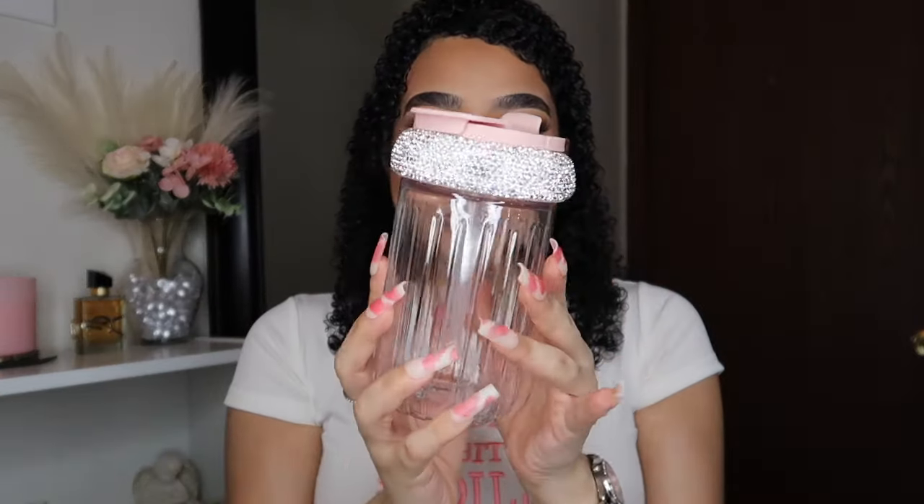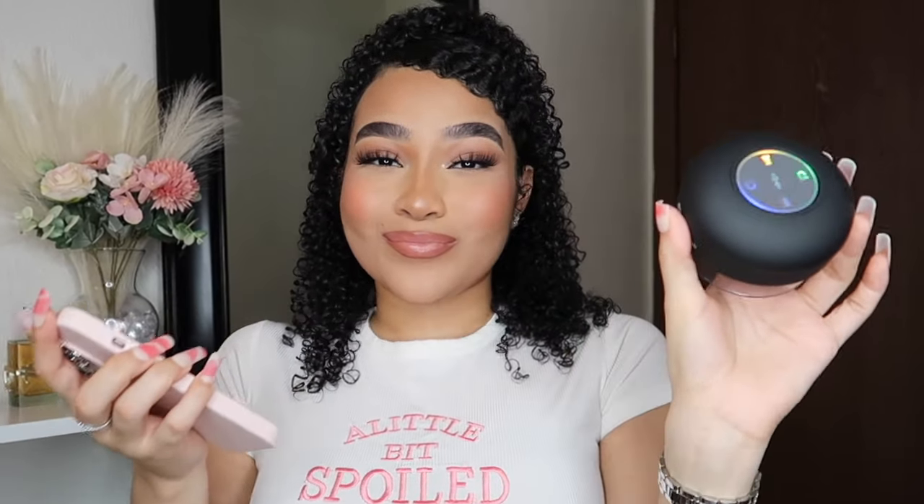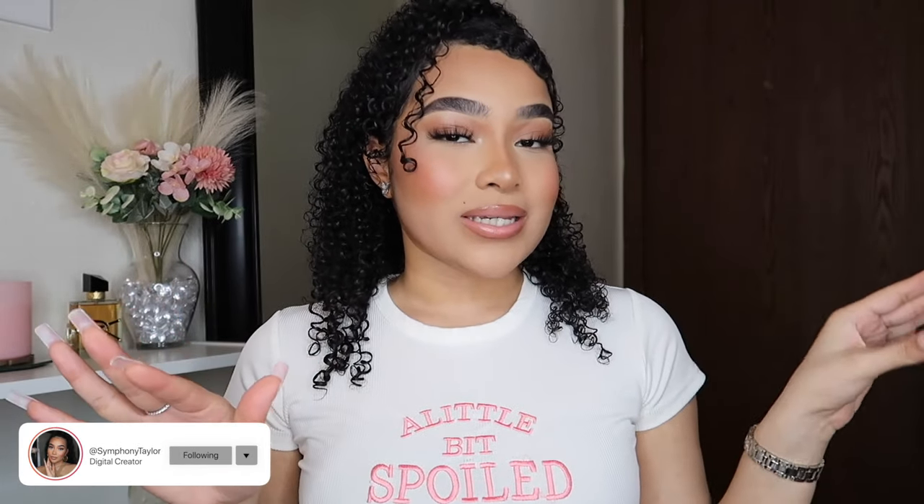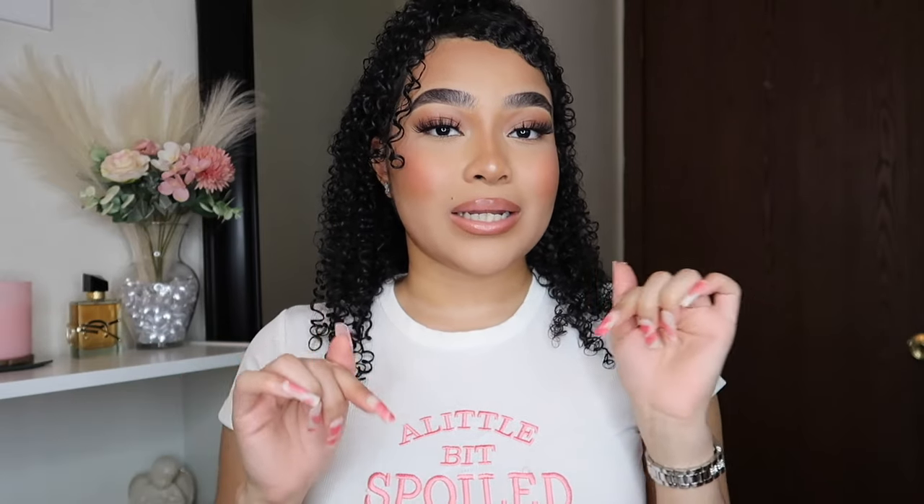Welcome back to my channel. If you're new here, my name is Symphony, and in today's video I'm going to be showing you guys a huge Temu haul because I have not filmed one of these in a really long time. If you guys have not checked out my other Temu videos, I highly recommend you do — I'll leave the playlist down below.